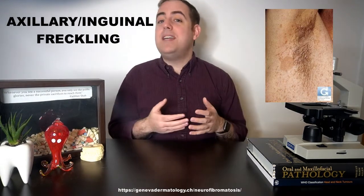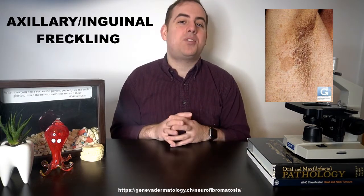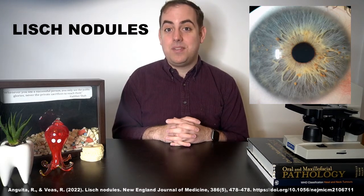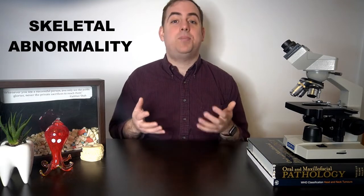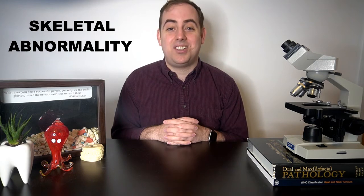The next diagnostic criteria is freckling in the axilla or armpit, or inguinal or groin regions — sometimes called the Crowe sign. Optic pathway gliomas can be a diagnostic finding as well. Some patients may also exhibit Lisch nodules, or iris hamartomas, which are brown spots noted on the patient's iris. Two or more of these are considered a diagnostic criteria of the syndrome.